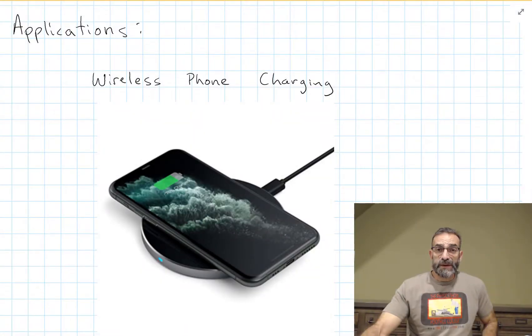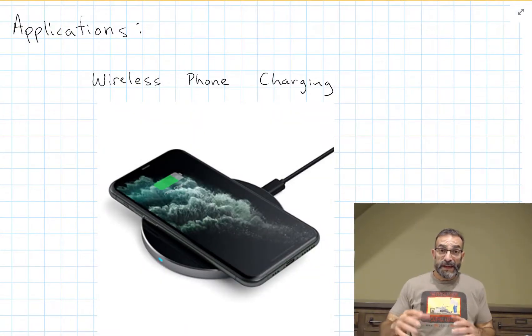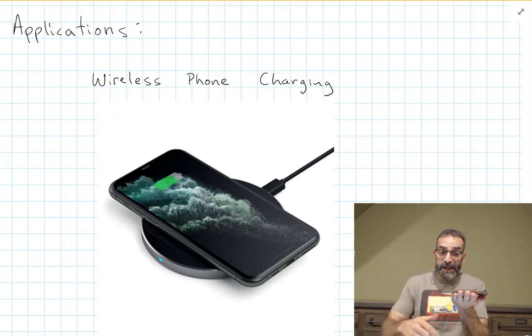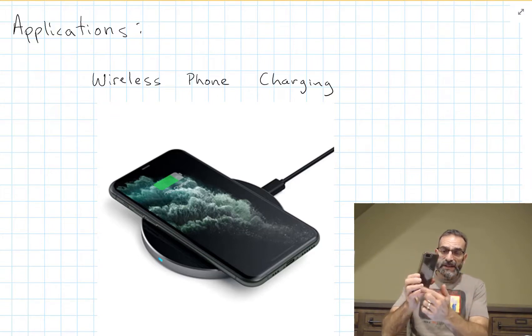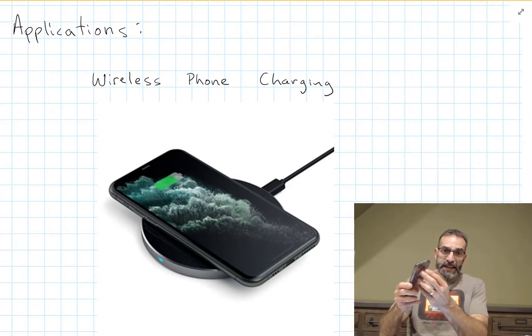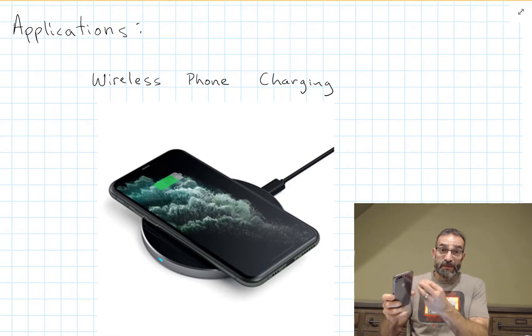Let's start with wireless charging of your phone. We know that creating a changing magnetic flux through a coil of wire induces an EMF in that wire. So we don't have to plug into the wall to get the EMF, to get the voltage we need to charge the battery.